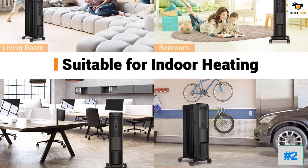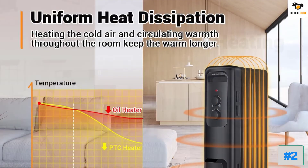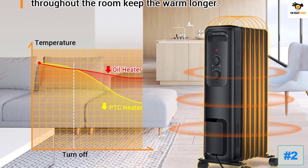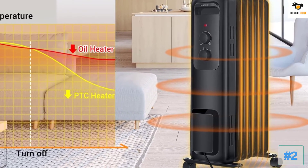As it has a permanently sealed oil reservoir, you will not experience any leakage issues. For safety purposes, this radiant heater comes with overheat and tip-over protection features. Moreover, the ABS plastic material used is resistant to flame. The operation of this heater is quite simple, as it comes with only two buttons.